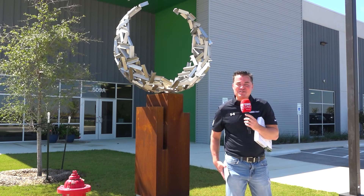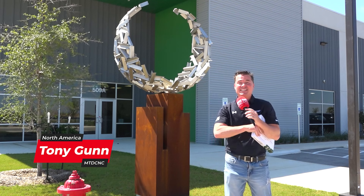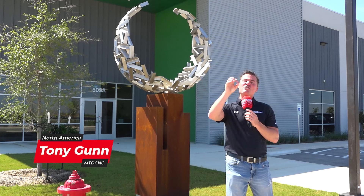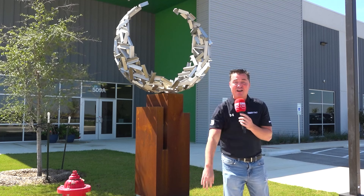Let's be honest — everybody knows the name Carr Lane and everybody knows these trigonometry table books they're known for. But today, this thick book of all these components — we're going to give you a first-hand tour of the facility just outside of Austin, Texas with my buddy Rick. Let's head inside.